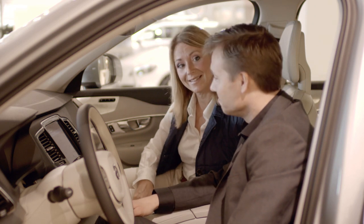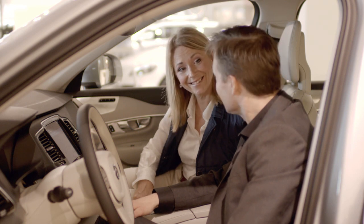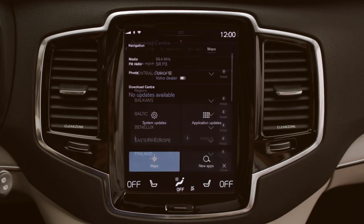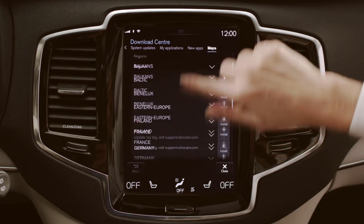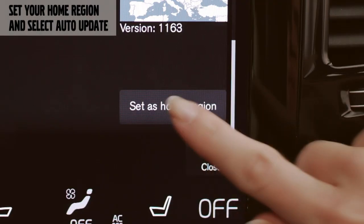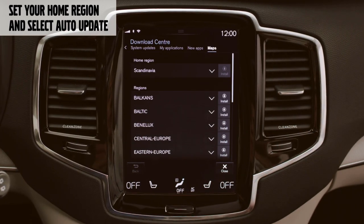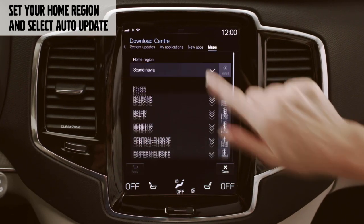Your car — you can customize your Volvo around your needs. And to ensure that your car always gets the latest map update automatically downloaded to your navigation system, you need to choose and set your home region. And finally, select auto update for the home region map.